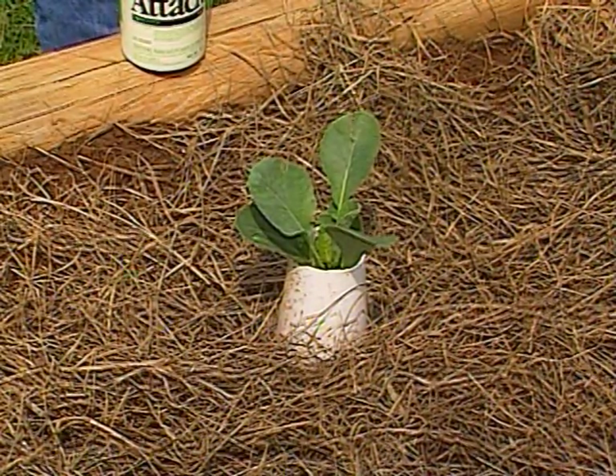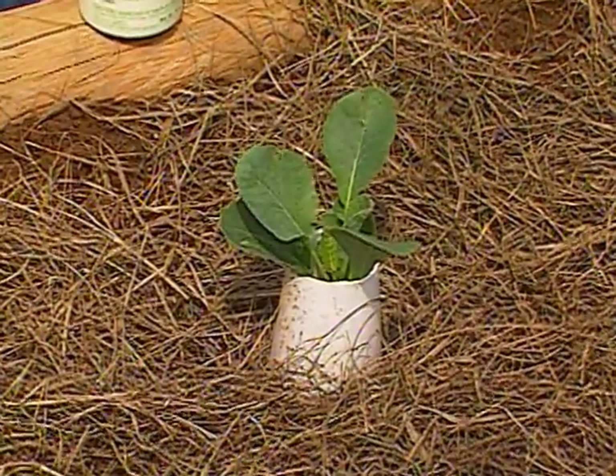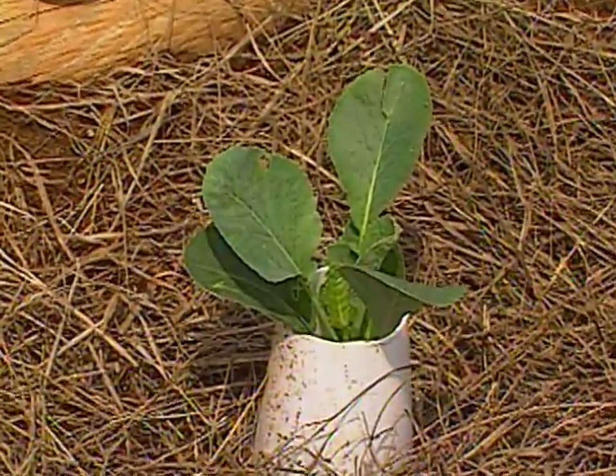Although fall is a great time to grow vegetables in the garden, right now is a very hard time for them because the insects are out in force, yet the plants you put out in the garden are still quite small.